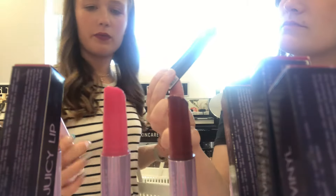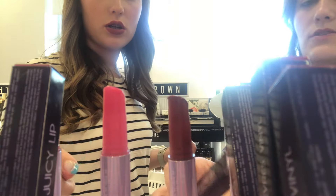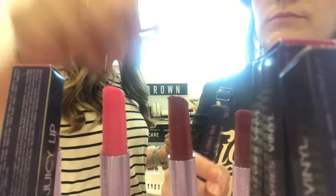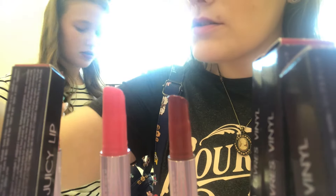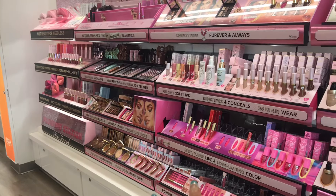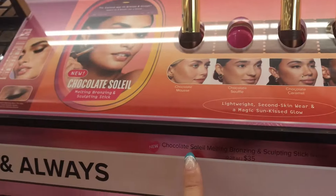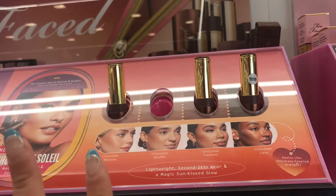Usually I don't like brown but the Shearberry shade looks really nice. Now we're in Too Faced and I've heard a lot about their chocolate melting bronzer and sculpting sticks, so we're going to try them out. Whoa, that went on my hand like butter. Let's try chocolate mousse because the other shade is a little too dark — that would be really gorgeous.